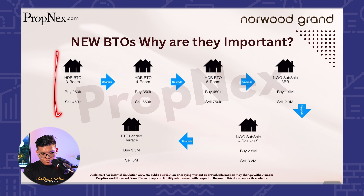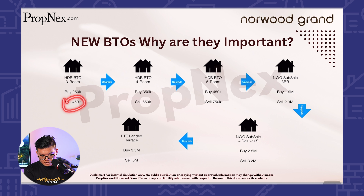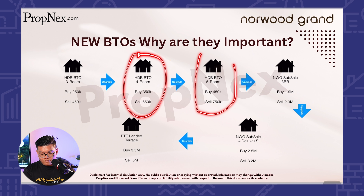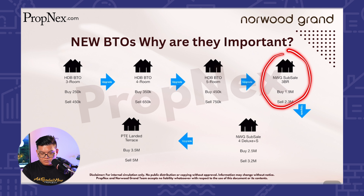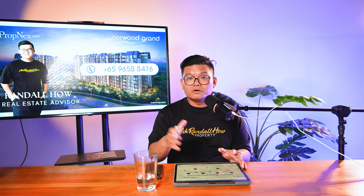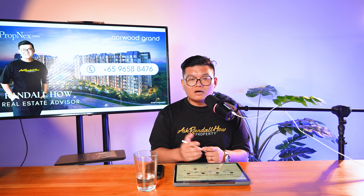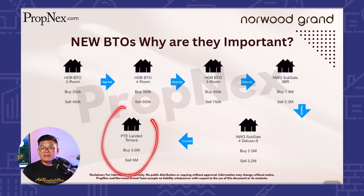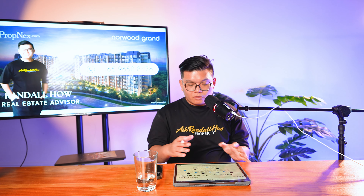Let me break down how to look at the buyer profile easily. New BTOs are very important — a three-room BTO bought at $250,000 and sold at $450,000 gives profit, which the owner uses plus savings to buy a four-room flat at $650,000. That four-room BTO owner then buys a five-room flat at $750,000. The five-room BTO owner then has the capital to buy something else, like a Norwood Grand three-bed sub-sale. With the profit again, they can buy a four-bed deluxe sub-sale in Norwood Grand. After all these steps of transitioning and moving, someone buying in a larger unit could eventually buy a landed terrace at $5 million. This is the step of capital moving around the market.